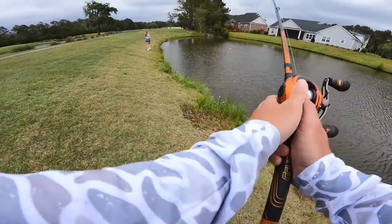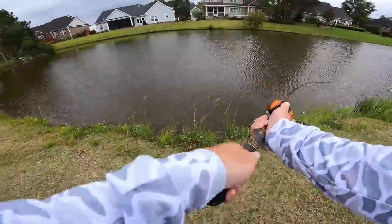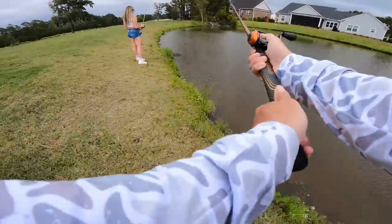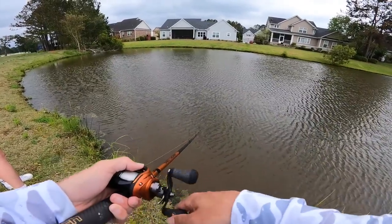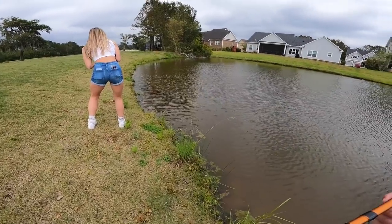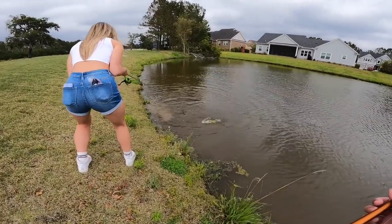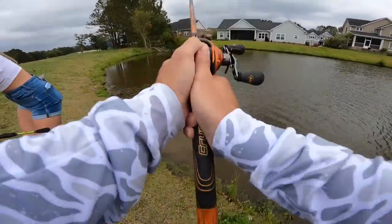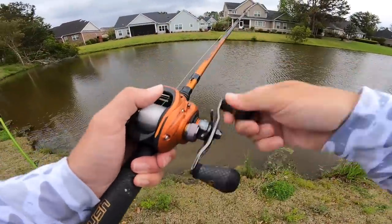Oh gosh, he ate me right there — I threw it like two feet in front of me. Oh! Oh, he got out. Is he a big one? Oh, nice — that's the biggest one yet! Oh no, is he in the tree? Get him! Oh my gosh, that's a good one — that's like close to three pounds. Heck yeah, good job — that is a good one. That's what we're looking for. Good job, Tara.